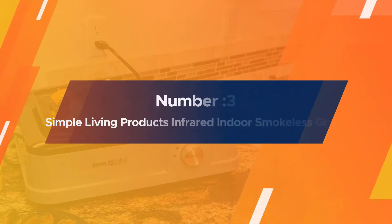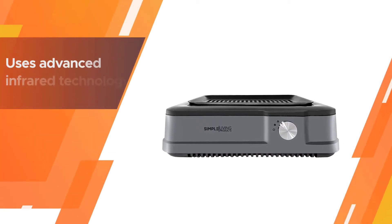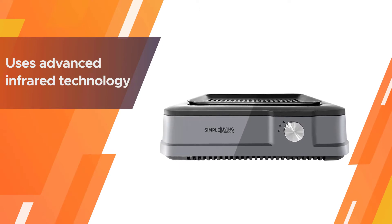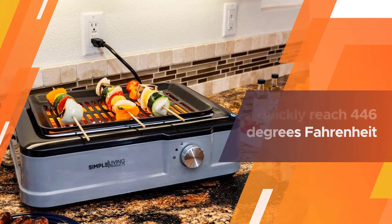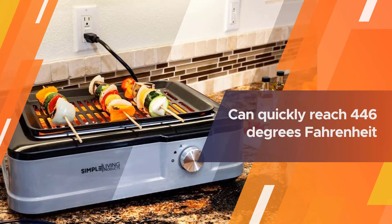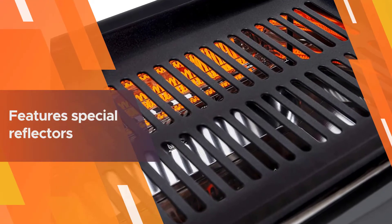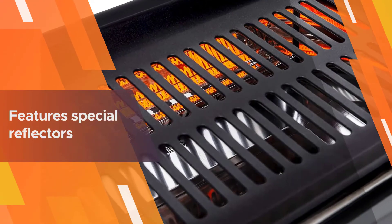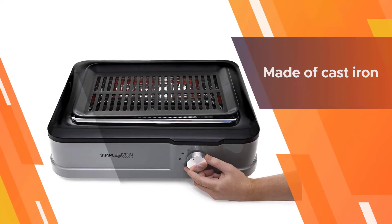Number three: the Simple Living Products Infrared Indoor Smokeless Grill. This small tabletop grill uses advanced infrared technology to enable small families to enjoy incredibly delicious meals year-round. Indoor cooking won't be a problem since you won't be dealing with charcoal or gas. The grill can quickly reach 446 degrees Fahrenheit and maintain that temperature the entire time you're cooking.